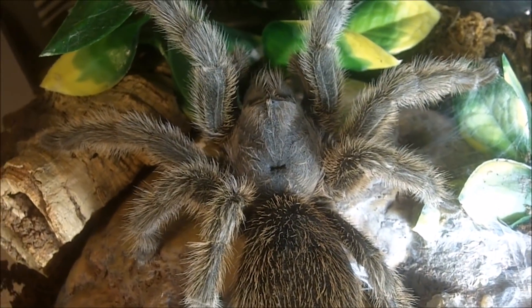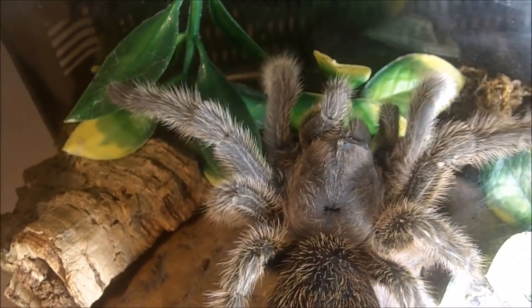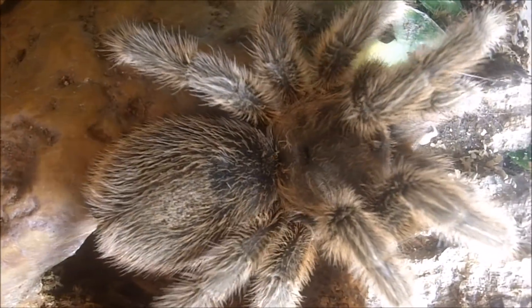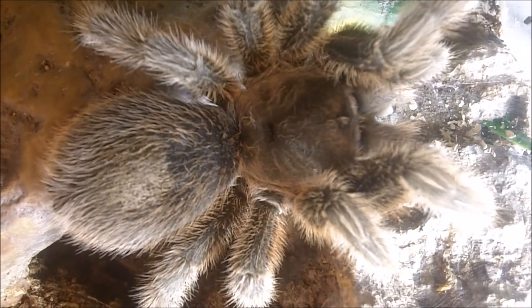Angelica's turn — she is my Grammostola porteri, the rose hair. Very gentle.